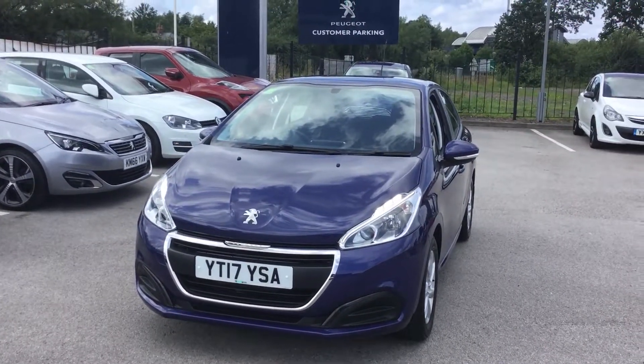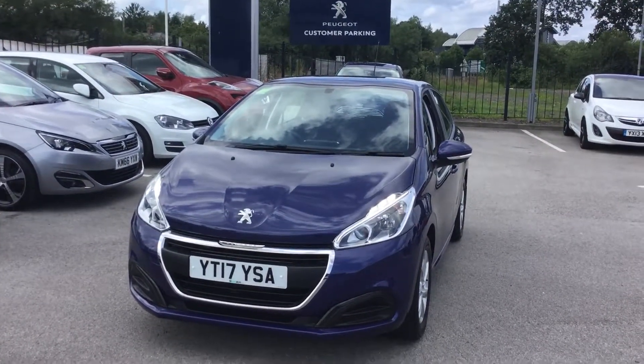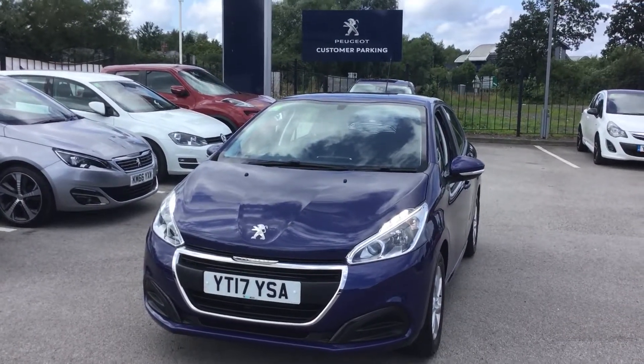If you'd like to book a test drive on this car, you can call us on 01246 450 450. I've been Tom from Peugeot in Chesterfield — thank you for watching.